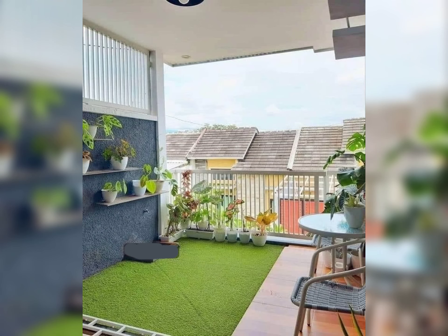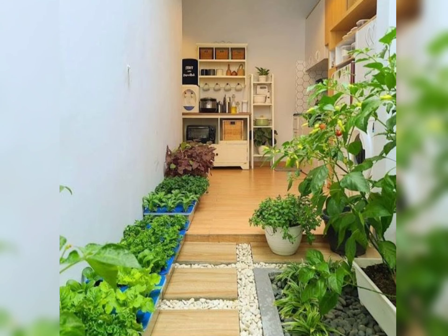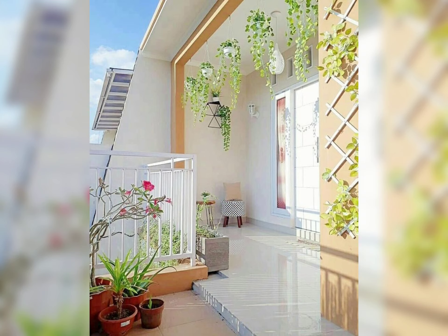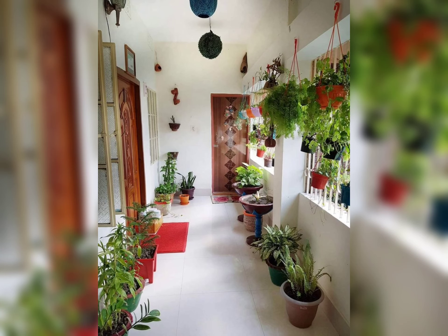First things first — assess your balcony's dimensions and shape. Measure the space accurately to make informed decisions when selecting furniture and decor. Keep in mind that functionality is key, so choose items that maximize utility without compromising style.